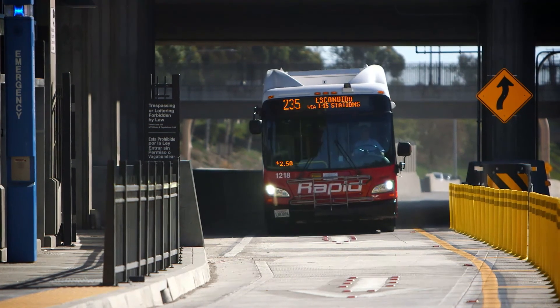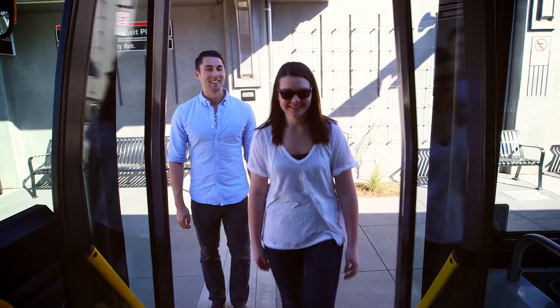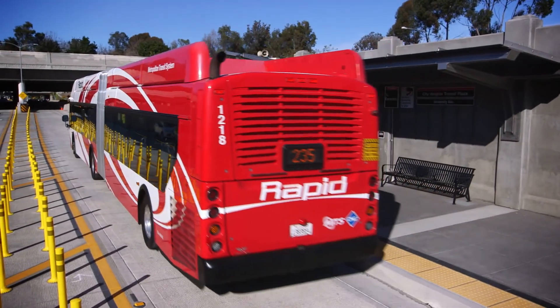The completion of the Mid-City Centerline project was a critical component in growing the Rapid network and a significant step for the entire San Diego transportation system.